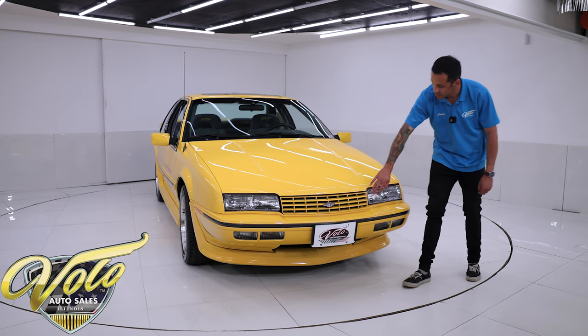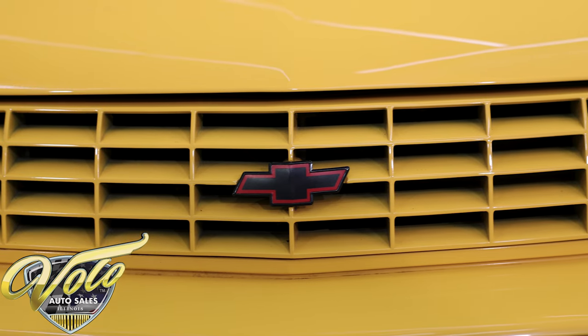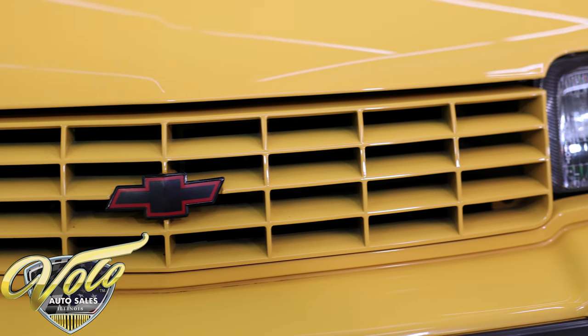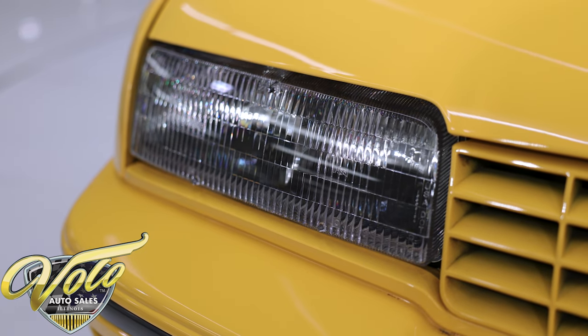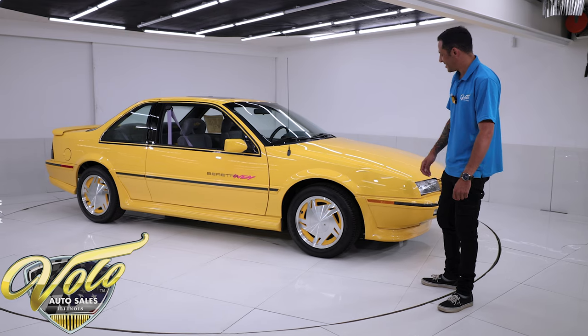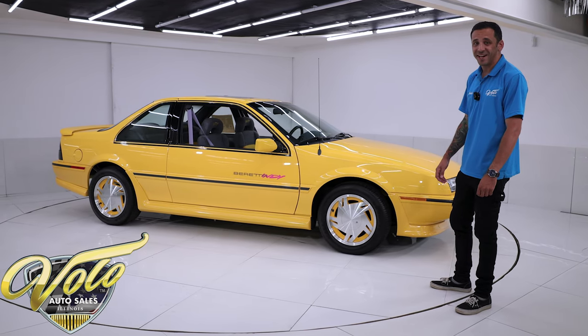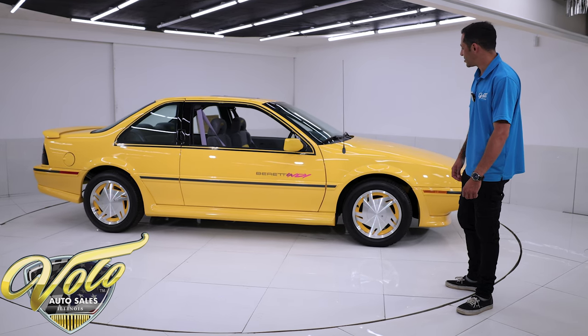Part of the Indy package was the color-matched front grille, and then they do the red and black Chevy emblem. The headlights are crystal clear — the fog lights, turn signals, and everything works. This thing is immaculate, an absolute cherry. It's just captivating looking at it. It's definitely aged with style.